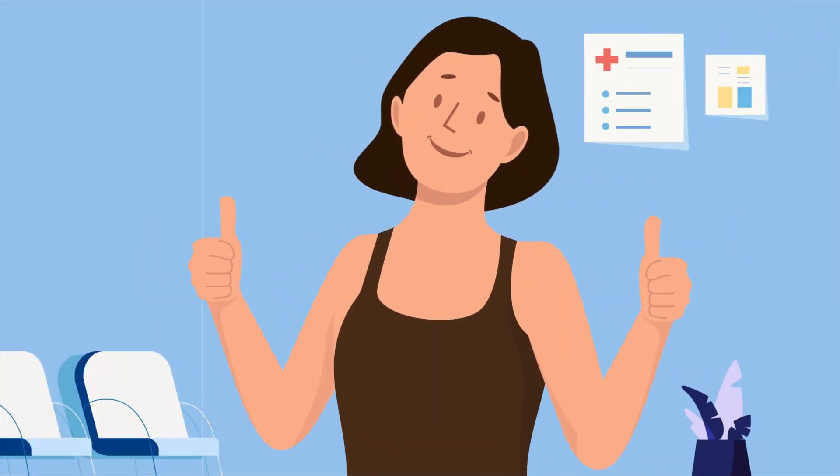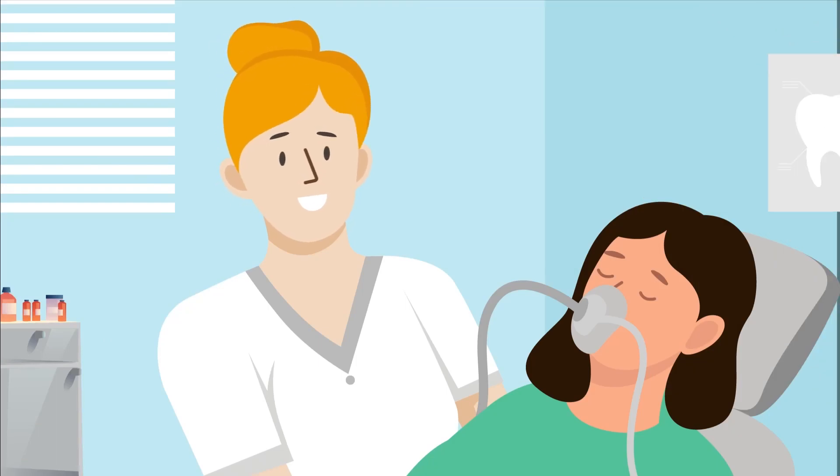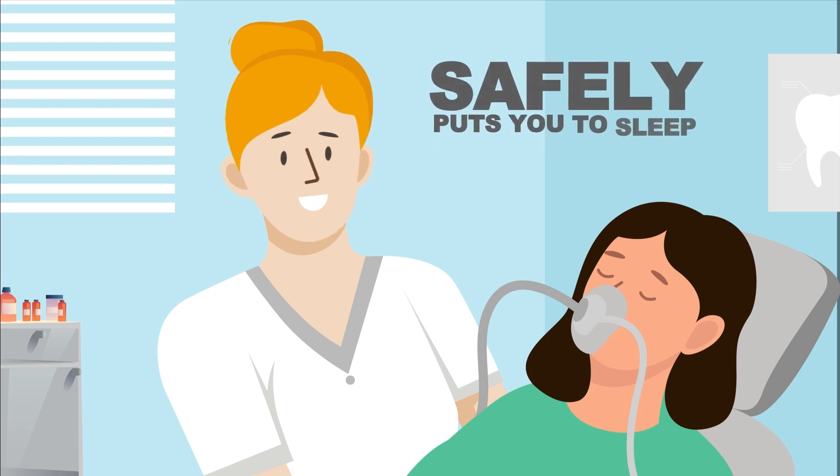On implant day, you're confident and prepared. Your board-certified anesthesiologist, who monitors your comfort the entire procedure, safely puts you to sleep.